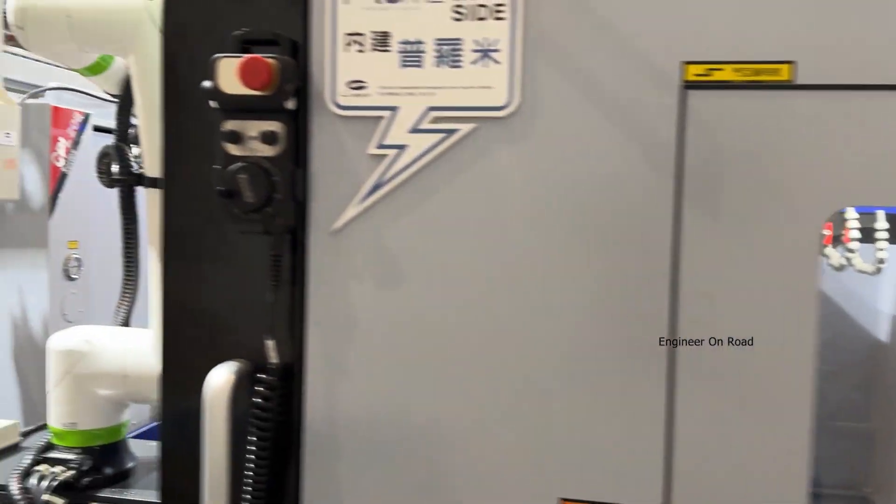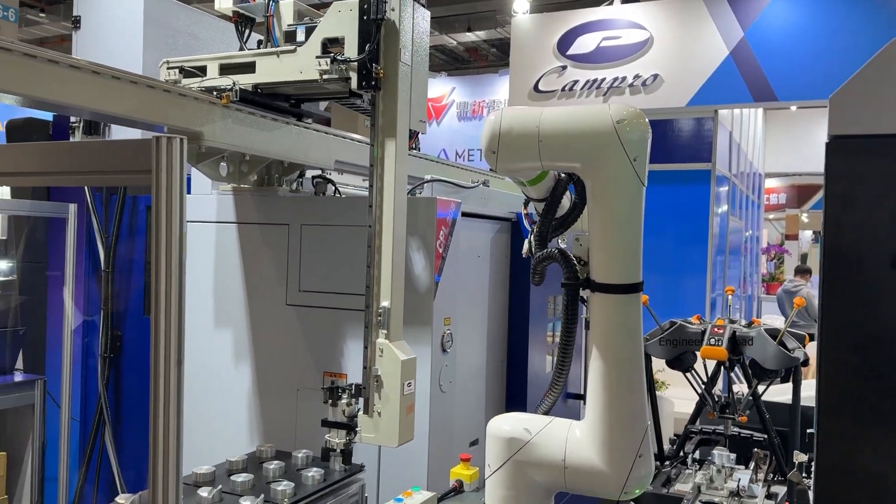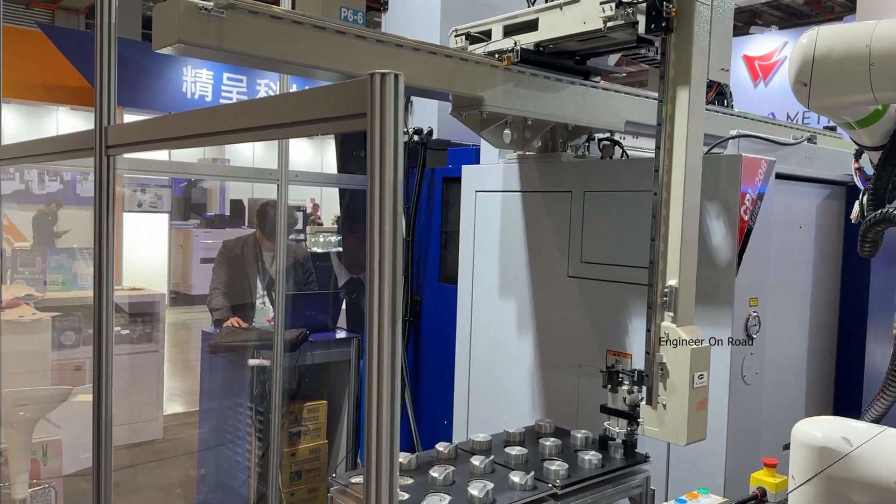So if you want to automate this whole machining process, you need to install this type of system. We have engineers who look at the customer's workpiece size and customize our production system for them.